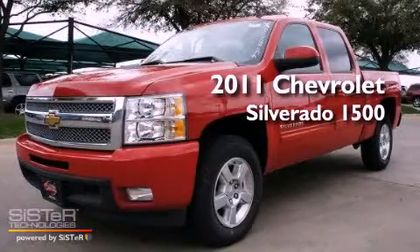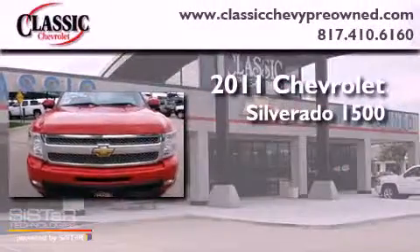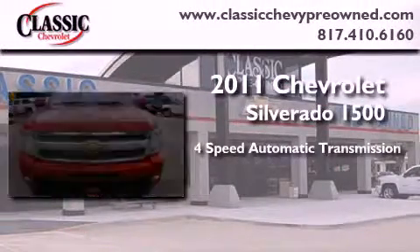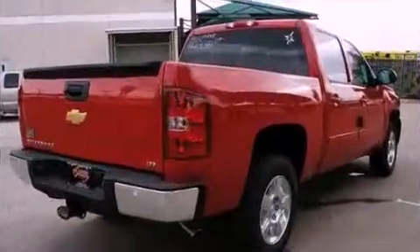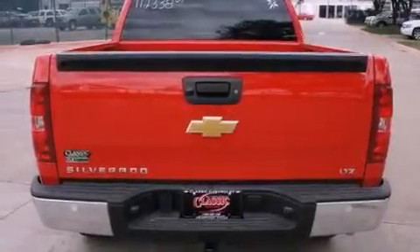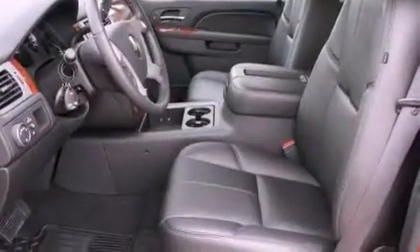This is a brand new 2011 Chevrolet Silverado 1500. This vehicle has seating for 6 adults and a 4.8-liter V8. Its top features include a remote start feature, traction control and stability control systems, and a DVD player.